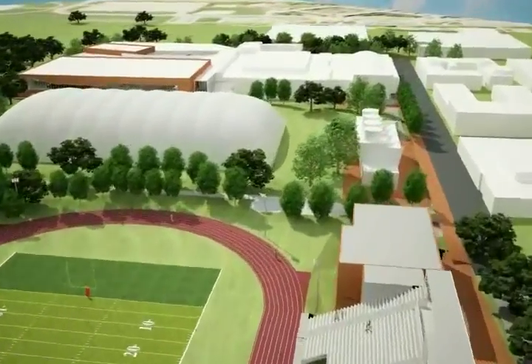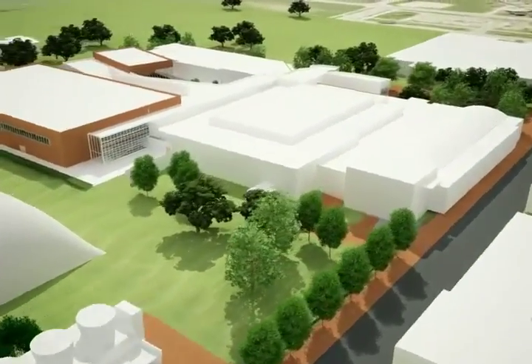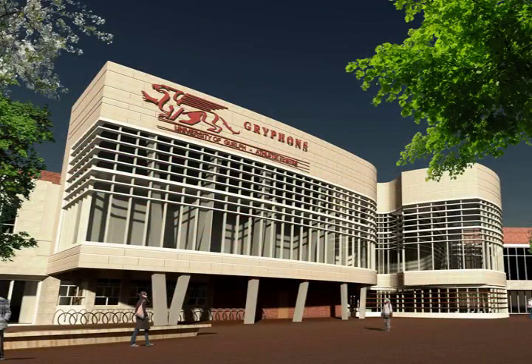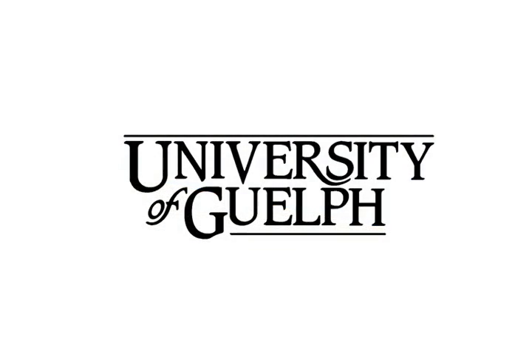The new athletic center will be a place that welcomes students and athletes to exceptional experiences — a place where students and athletes will proudly compete, a cherished campus space where we will mark important occasions, and a place that will be alive 365 days a year for generations to come.